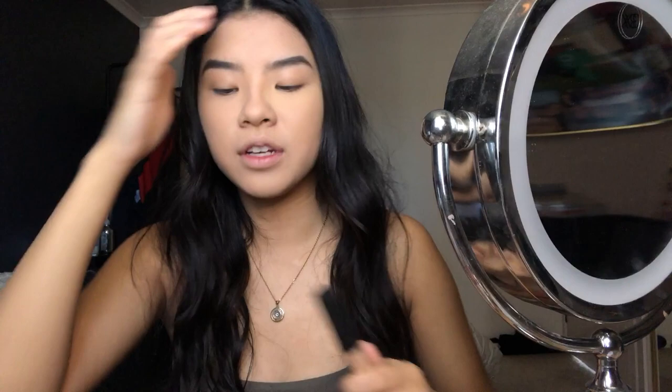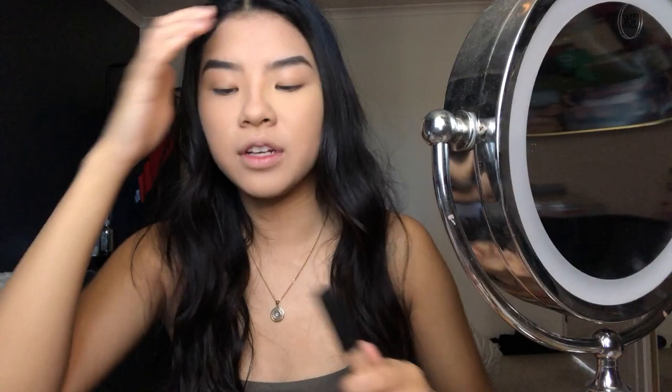I forgot I had another concealer - this is a dupe for the NARS Creamy Radiant Concealer in shade Custard. I don't have an eye base so I'm going to use this as an eye base instead, and just hope I don't get a rash.